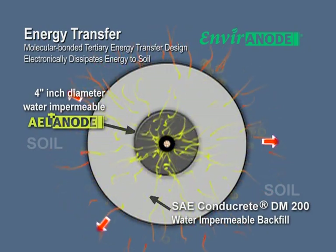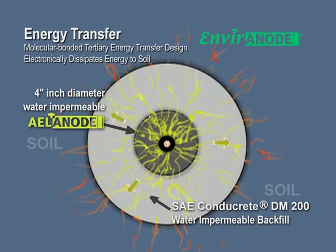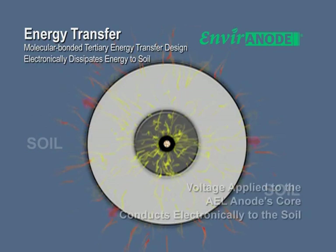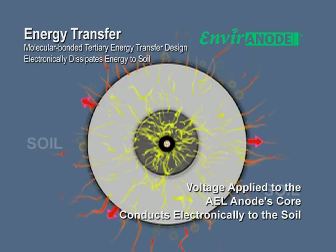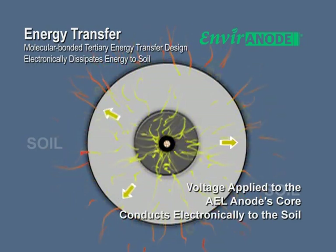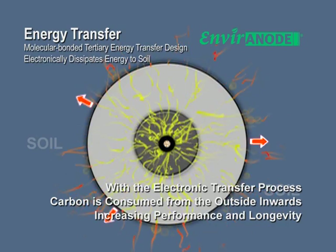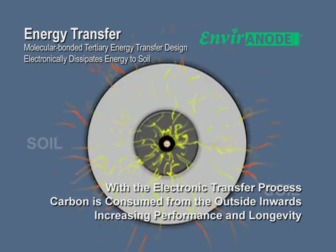The Environode system includes a center precast water-impermeable AEL anode encased by the solid Conducrete backfill. The impressed current flows electronically through the solid bed to become ionic flow at the soil interface. Carbon is consumed from the outside of the system, increasing performance and longevity as compared to traditional coke breeze applications.